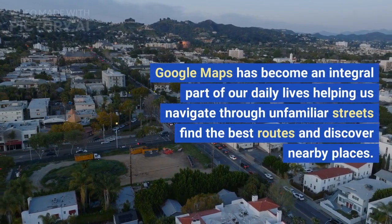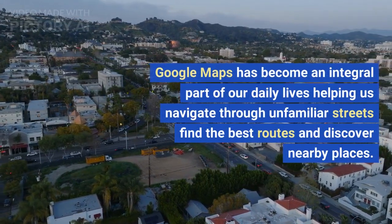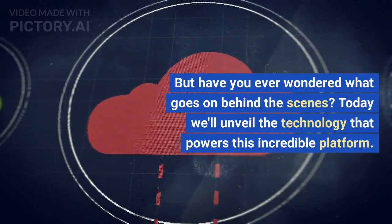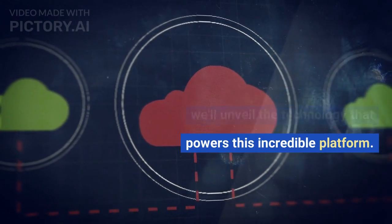Google Maps has become an integral part of our daily lives, helping us navigate through unfamiliar streets, find the best routes and discover nearby places. But have you ever wondered what goes on behind the scenes? Today we'll unveil the technology that powers this incredible platform.